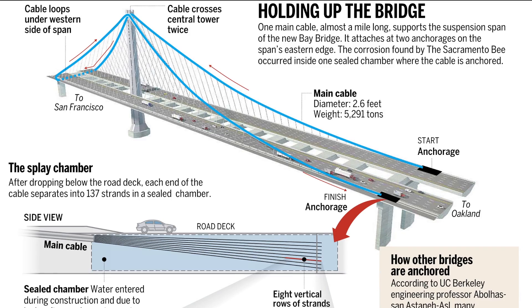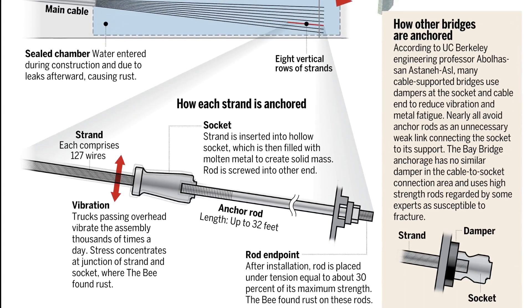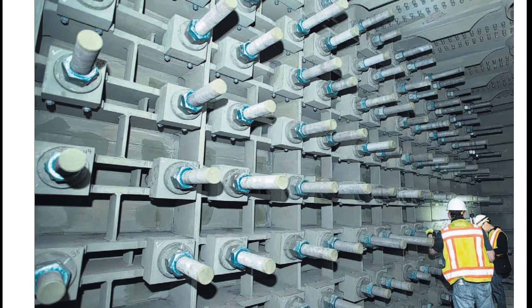Lab tests of the Bee's samples, along with photographic evidence, proved that the cable and anchor rods had rusted and were coated with salt, which accelerates corrosion.